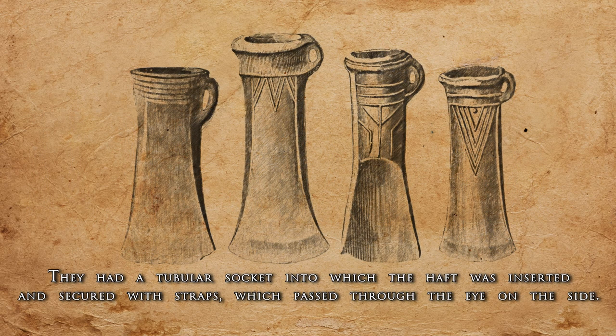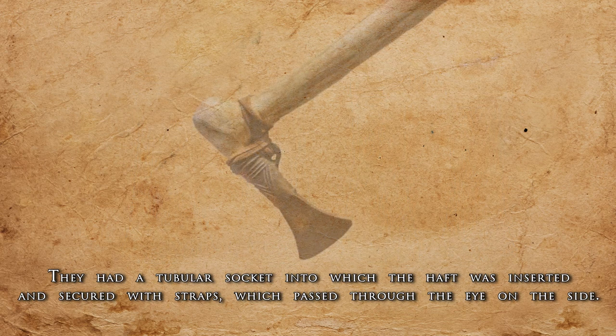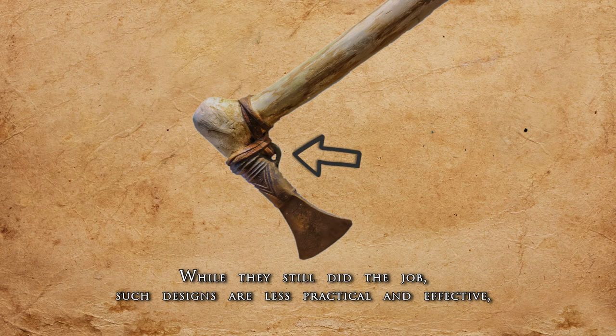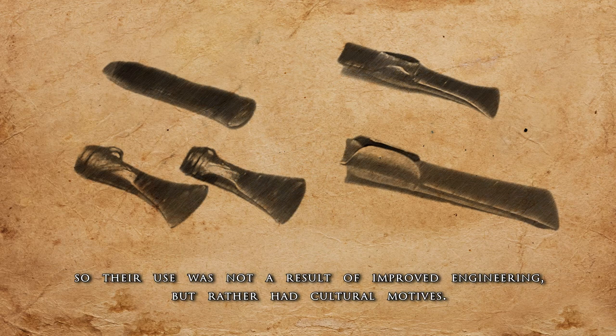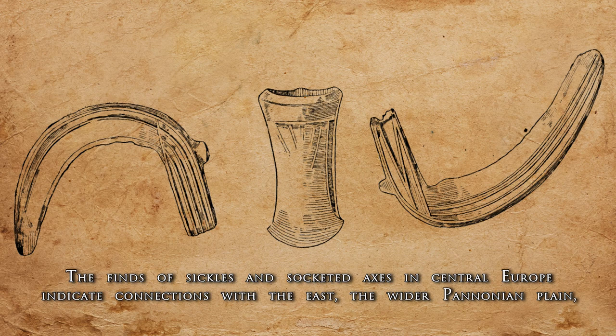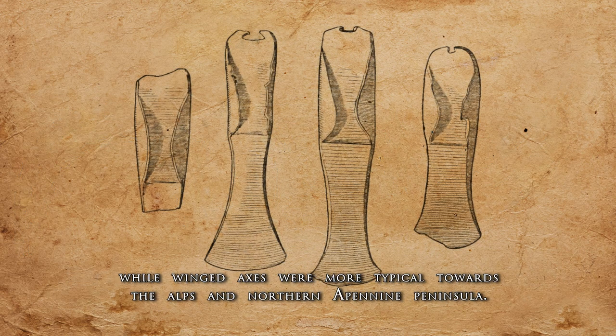Socket axes had a tubular socket into which the haft was inserted and secured with straps, which passed through the eye on the side. While they still did the job, such designs are less practical and effective, so their use was not a result of improved engineering but rather had cultural motives. The finds of sickles and socket axes in Central Europe indicate connections with the east, the wider Pannonian plain, while winged axes were more typical towards the Alps and northern Apennine peninsula.